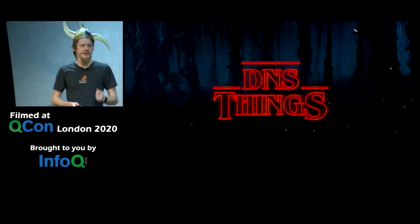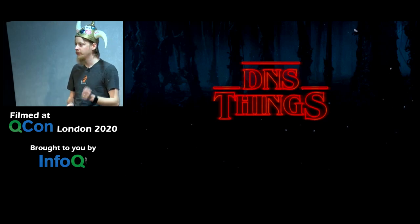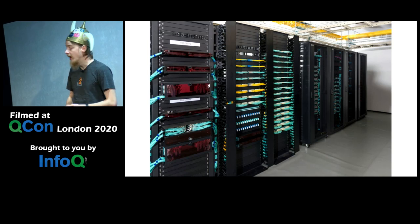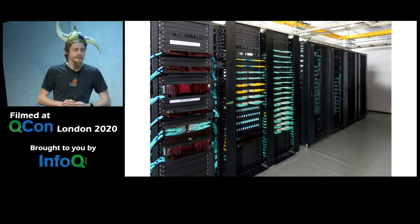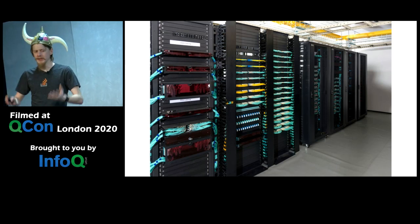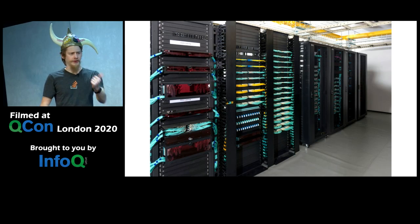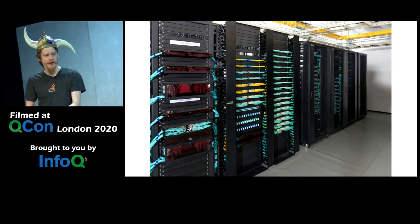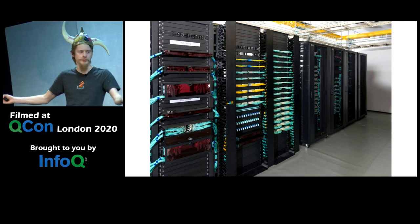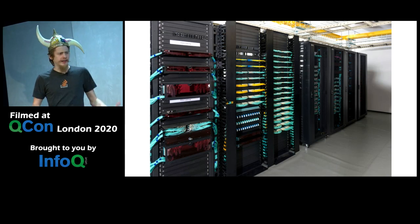We don't rack servers anymore — we have the cloud. But there's more to the system than that. There's our software, the language runtime, the operating system, AWS, all the third-party services. That's a really complex system with an enormous number of things going on. But that's not the whole system, because we've forgotten the most important part.